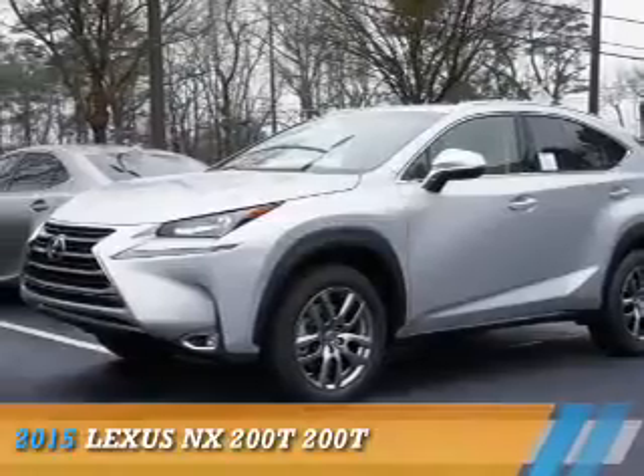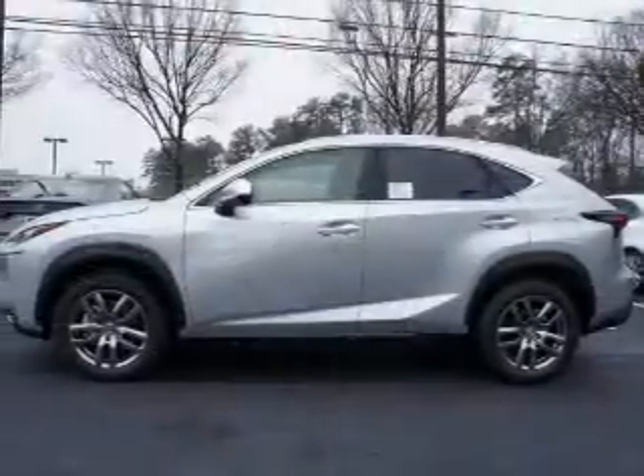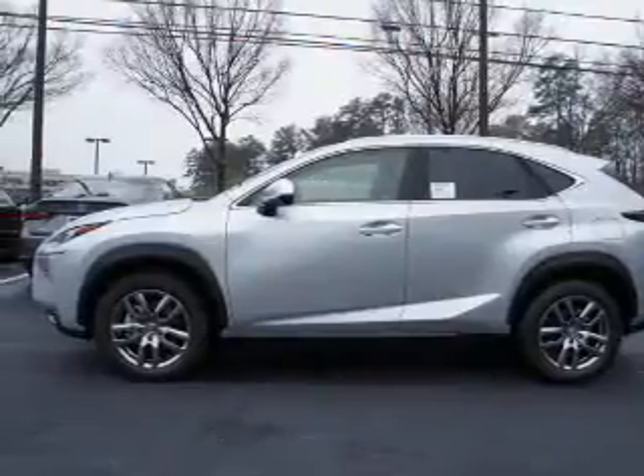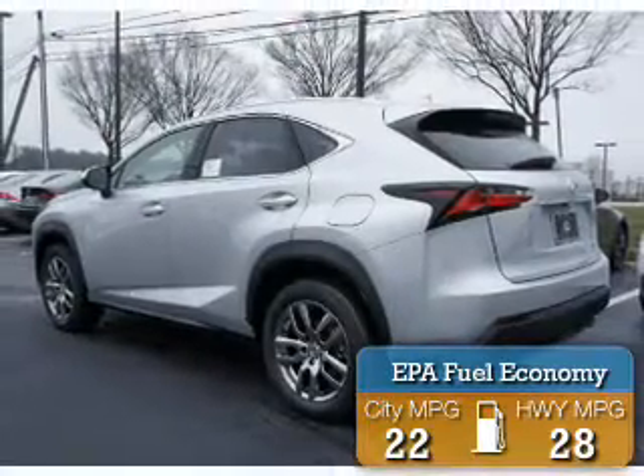Presenting the 2015 Lexus NX200T. It's powered by a 2-liter, 4-cylinder engine and an automatic transmission. Great fuel efficiency saves you money by requiring fewer trips to the gas station.